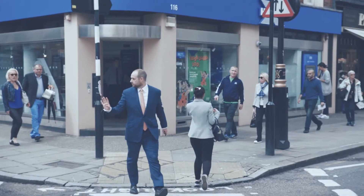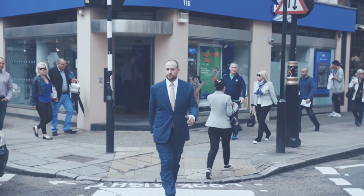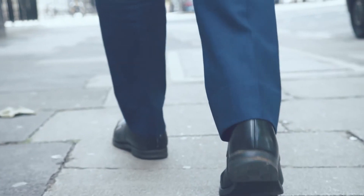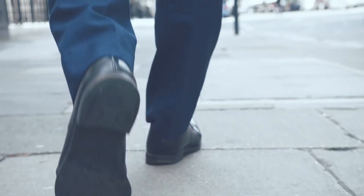It's the closest neighbourhood to central London that is a residential location, and I think people are surprised at how it doesn't feel like it's part of the city, and yet it's right in the middle of town.